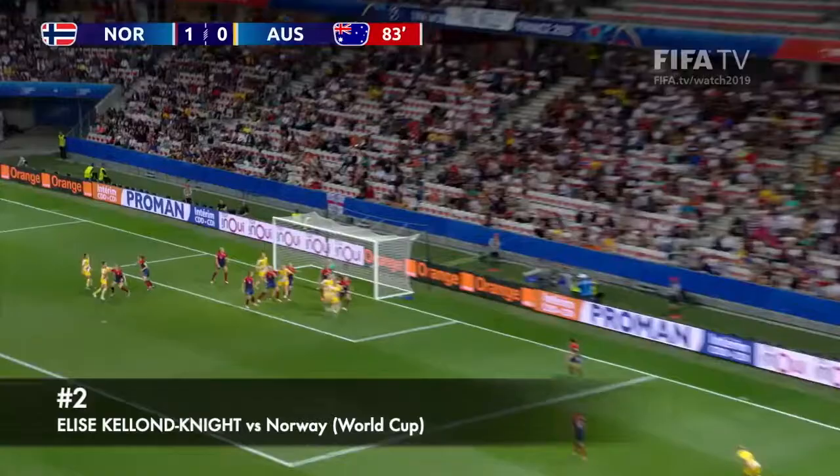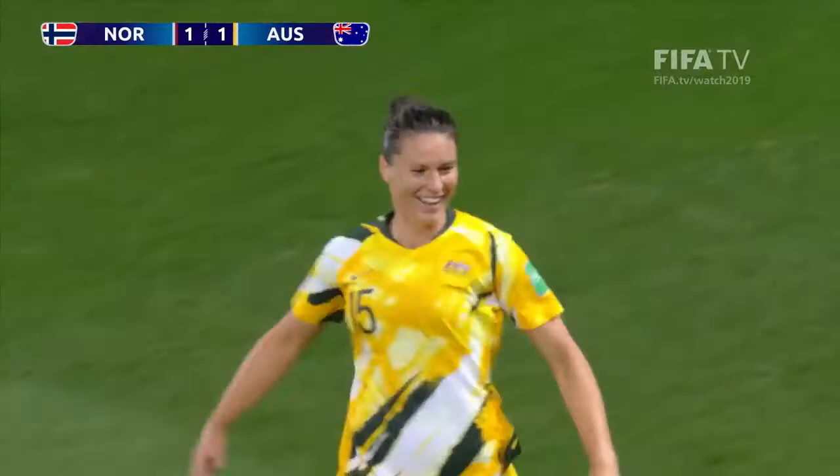Into the net — oh, she's got in! That may well have gone all the way in from Kellen Knight, and Australia have got themselves back on level terms.